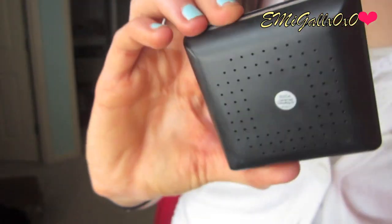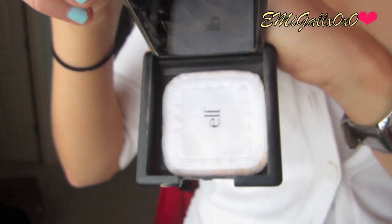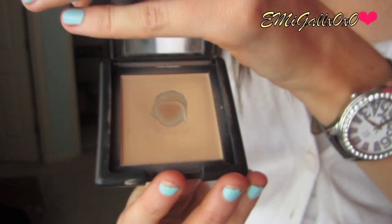The second is another pressed powder, more low-end — it's by elf Cosmetics. You can get elf at Target, but this one is only on the elf website. The packaging is really sleek and black, kind of like the NARS ones, but the formulation is completely different — it's very silky. It's great for oily skin to touch up throughout the day. It also has a hidden little compartment with a square powder puff. In the pan it looks lighter than my skin tone, but when you put it on it just magically blends in.